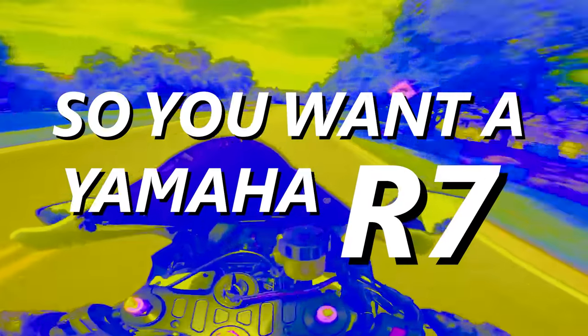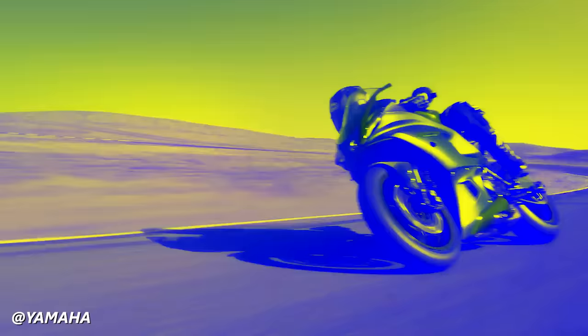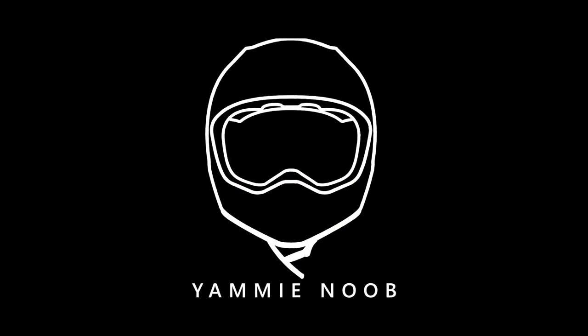You want a Yamaha R7? Let's discuss this today on the episode of Middleweight Dude, Team Yamaha Blue. Let's get into it.